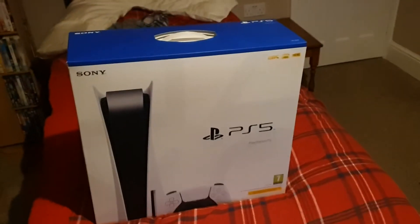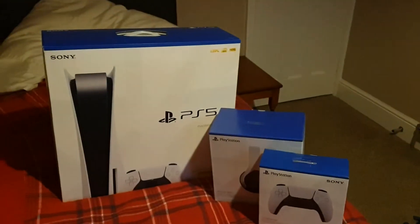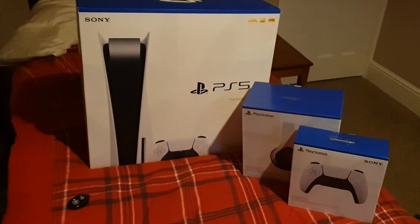And finally the console itself — there it is guys. Let's have a look at the PlayStation itself, around the box. As you can see there's a picture of the console on the front. It's 8K, 4K at 120 frames per second, and it's HDR. This is the disc version of it.